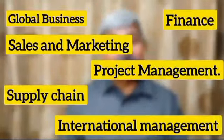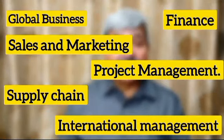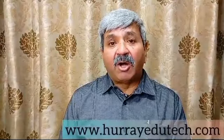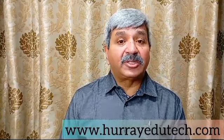What are the courses that you can take up? You can take up a management course in finance, in sales and marketing, you can do project management, global business, international management, supply chain. Out of these courses, my favorites would be IT and business analytics, and human resource as well.